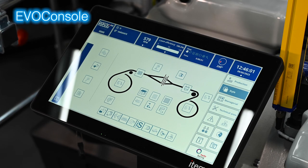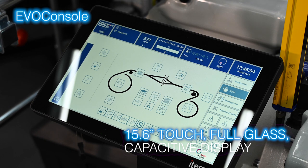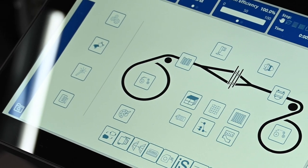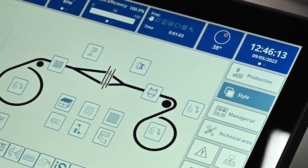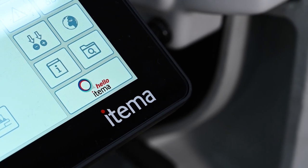The latest generation EVO console with touch, full glass, capacitive display offers Wi-Fi and Bluetooth connectivity and is prepared for data analysis and IoT functionalities.